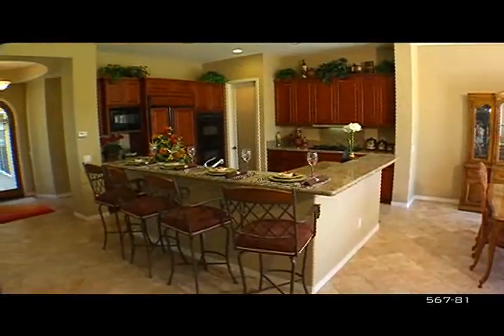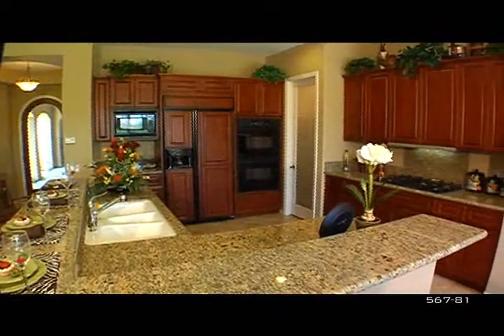It's spacious, light, and bright, with a kitchen breakfast bar and more than ample deep-rich cabinets, offered at $799,000.